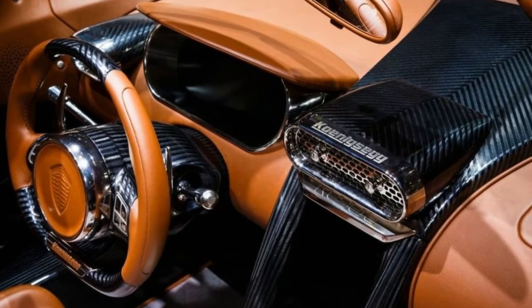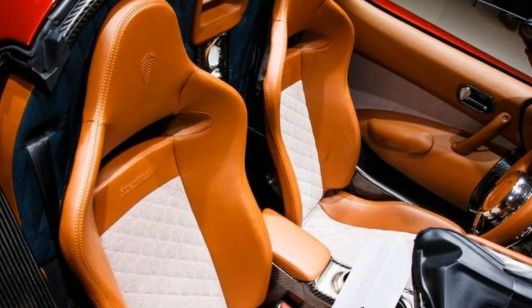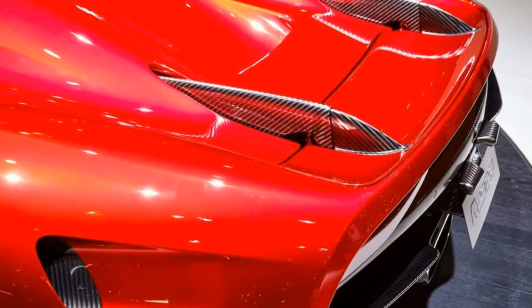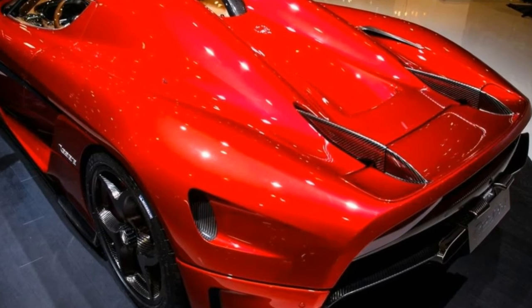The Koenigsegg hits 124 miles per hour in 6.6 seconds compared to the Bugatti's 6.5 second time. But the Regera monsters the Chiron to 186 miles per hour — the Bugatti takes 13.5 seconds to hit that speed.